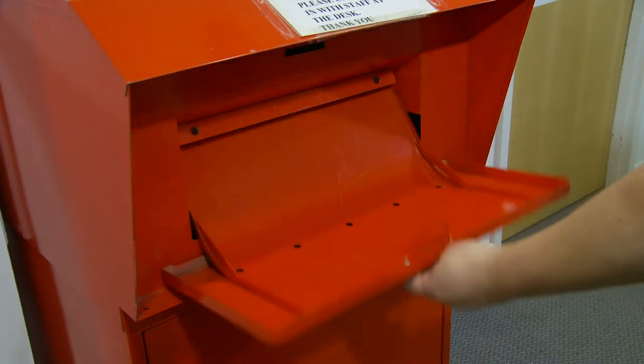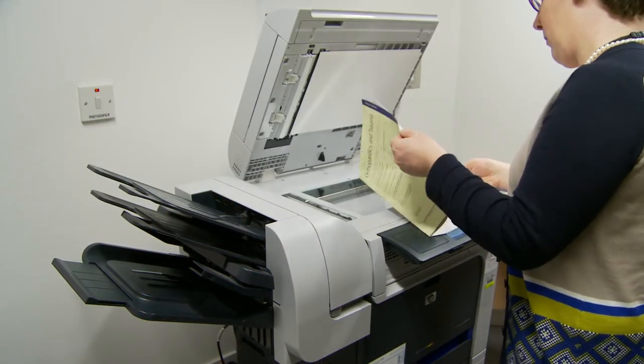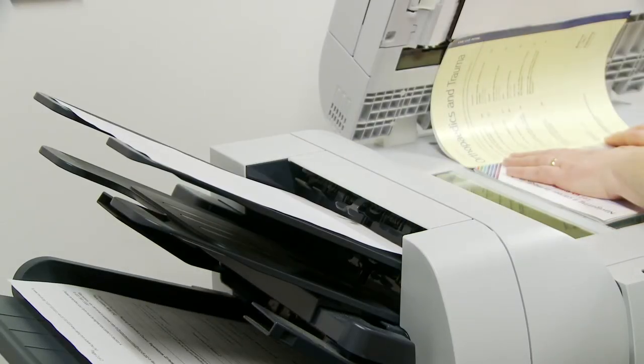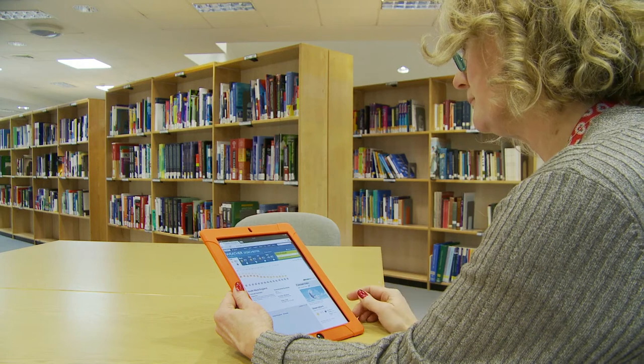Books can be returned in a book bin out of hours. We have facilities for printing, scanning and photocopying. A card costs £2 for 30 copies or it's 10p per page. The Library offers a quiet space to work in or to read a book. Wi-Fi is also available.